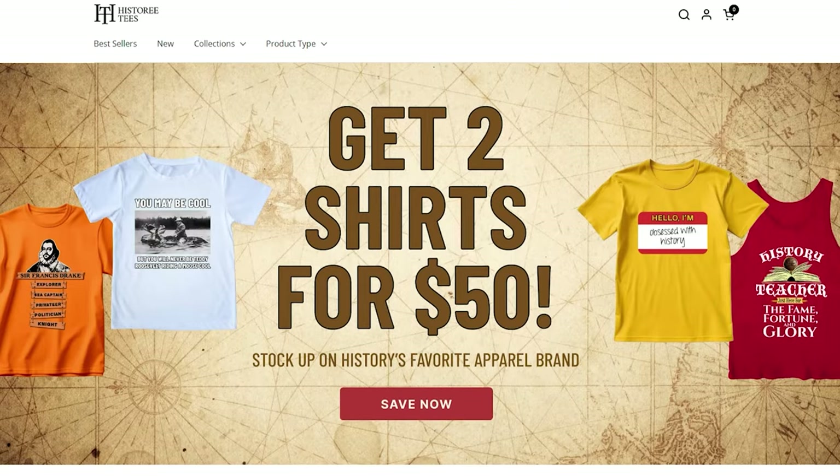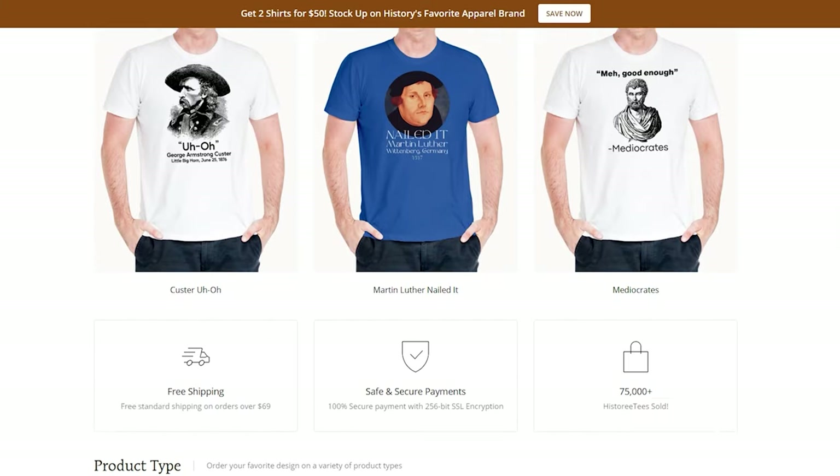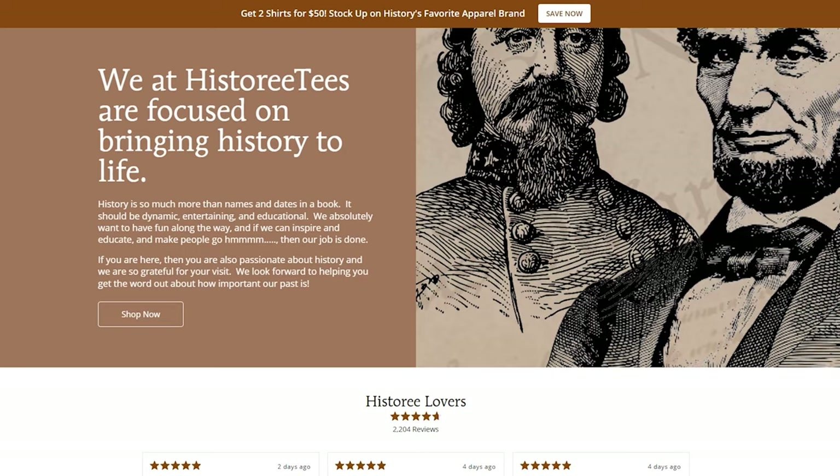The first step in finding winning designs is really knowing your niche — knowing what your niche actually wants and what they like. We saw this on History Tease. We really knew our niche because our business partner was a total history buff who read history textbooks and knew the ins and outs of history. When we got into the history niche, we weren't just scratching the surface, we were digging deep, keeping things broad to hit the general public, but also creating designs so specific that only big history buffs actually understood them.